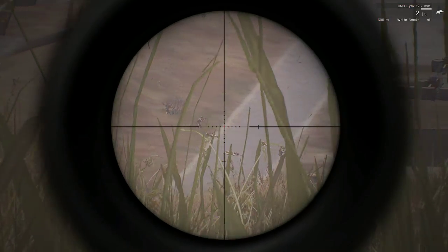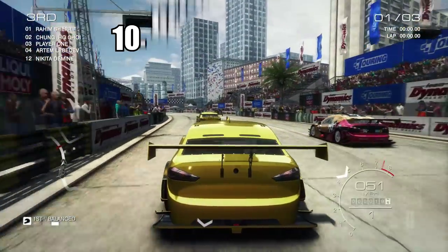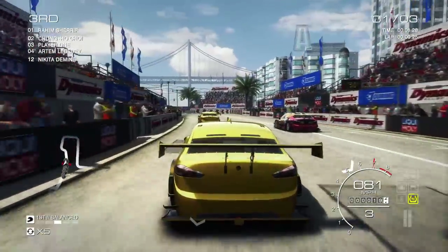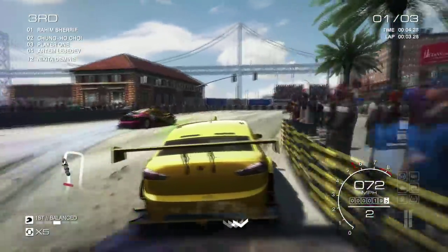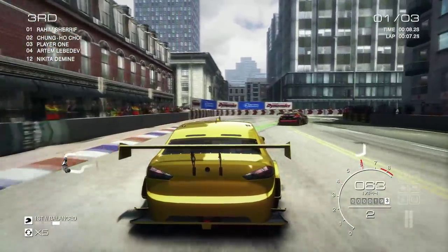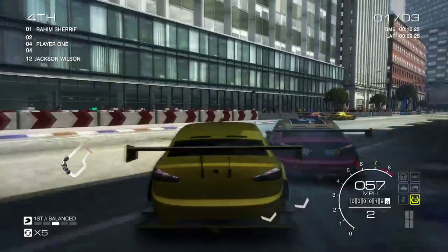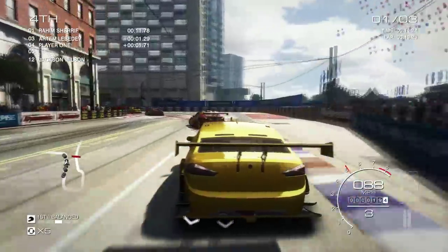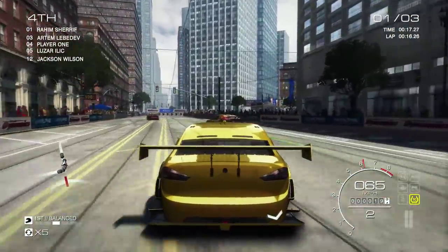Now let's shift gears and speed into game number 10. Racing games aren't generally known for their graphics, as the genre isn't as popular as more mainstream genres like shooters and action games. Nonetheless, GRID Autosport, a PC exclusive title, delivers the best graphics out of any racing title. The game released with a free high resolution texture pack download, bringing your car textures to 4K resolution.